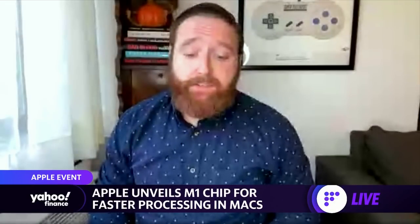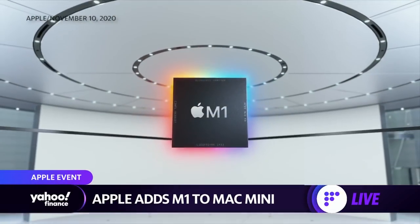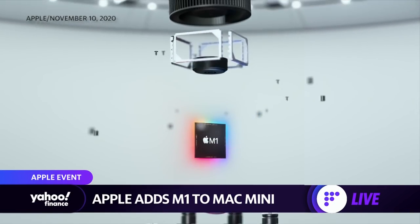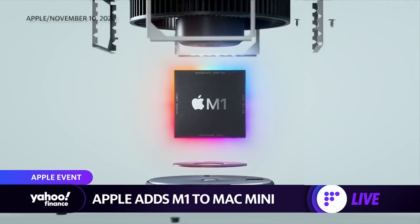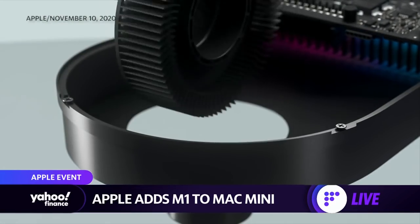I think one of the surprises was the fact that we actually got a new Mac Mini — that was something we weren't really expecting to see out of this event. We were expecting this ARM-based processor from Apple. It is supposedly faster than what Intel is offering in the same range, and they say it has two times the performance of the leading PC processors.